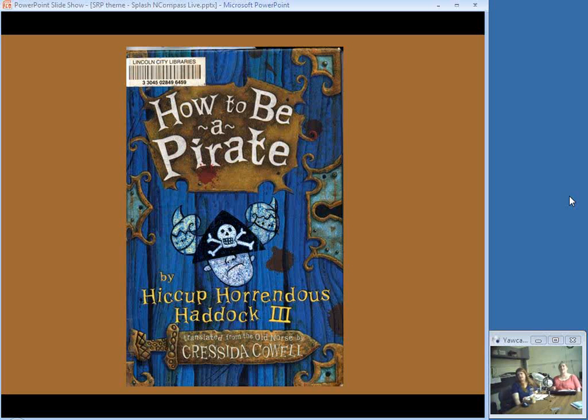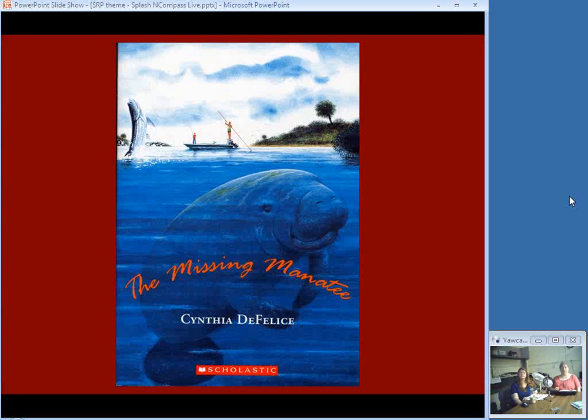How to Be a Pirate with Hiccup Horrendous Haddock III — I know this is a slightly older book from 2005, but it's great fun. The 13 Viking students must now learn to be pirates, starting with sword fighting at sea in a storm, and then they're off to seek a treasure they've heard about.